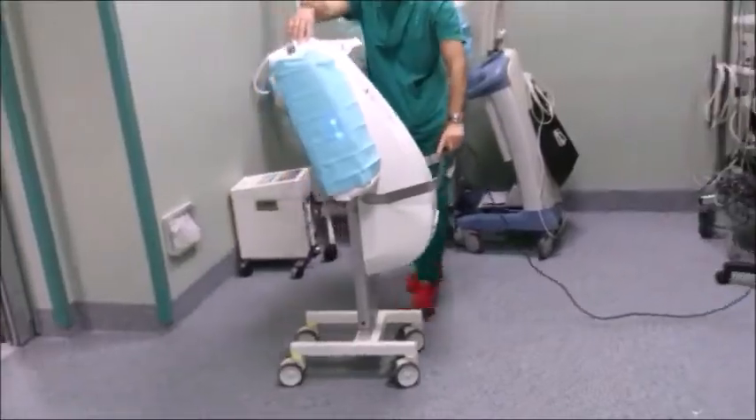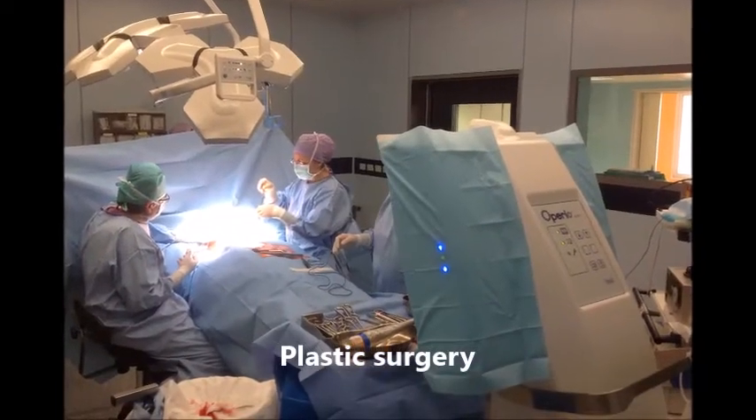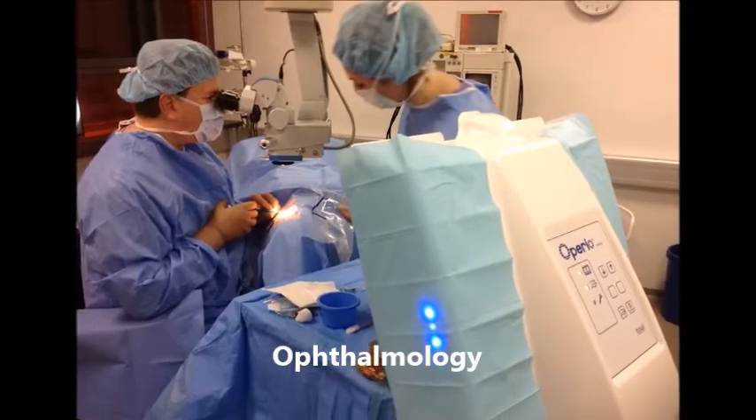It is an ideal system for outpatient surgery, cosmetic surgery, ophthalmology, intravitreal injections, and more.